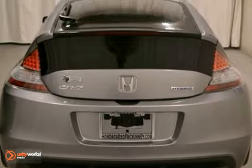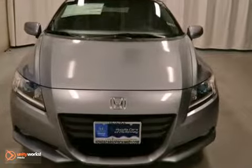It comes equipped with aluminum wheels, brake assist, and climate control. Hill start assist and traction control make this Honda hard to pass up.